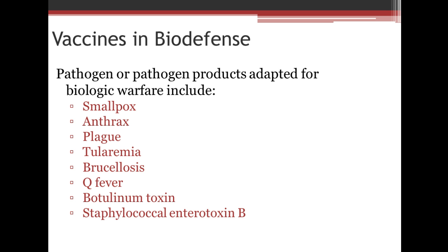Vaccines are used for a lot of things with bio-defense. A pathogen or pathogen product adapted for biologic warfare includes things like smallpox, anthrax, plague, tularemia, brucellosis, Q fever, botulinum toxin, and staphylococcal enterotoxin B.